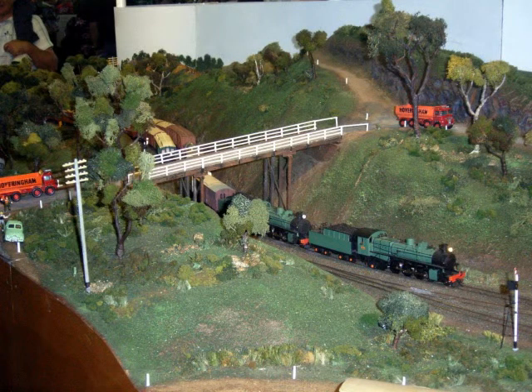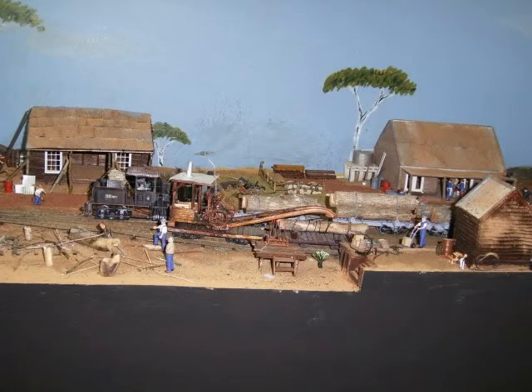Every year we go to the West Australian Model Railway Show, and you get nice scenes like this — lovely logging and what have you.